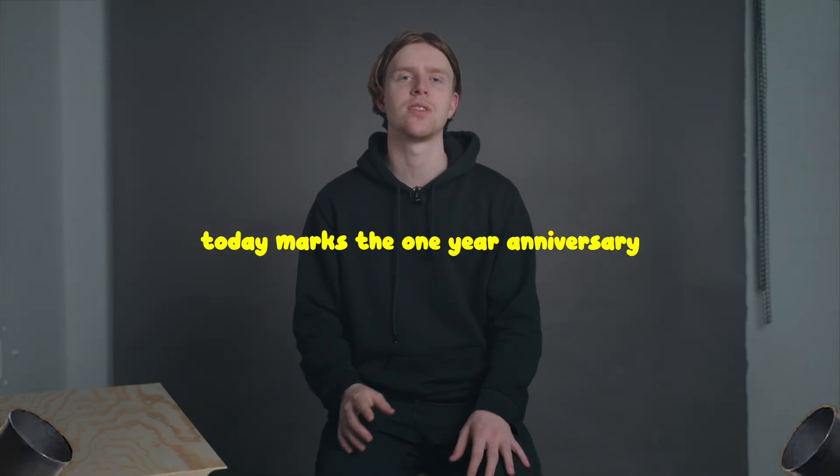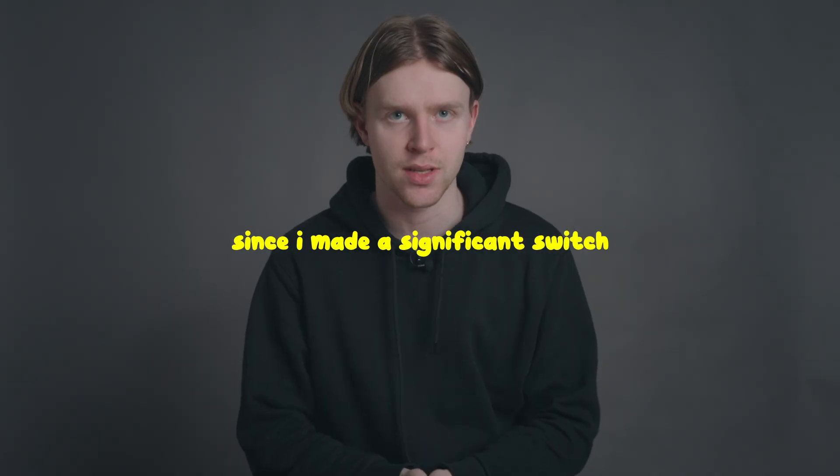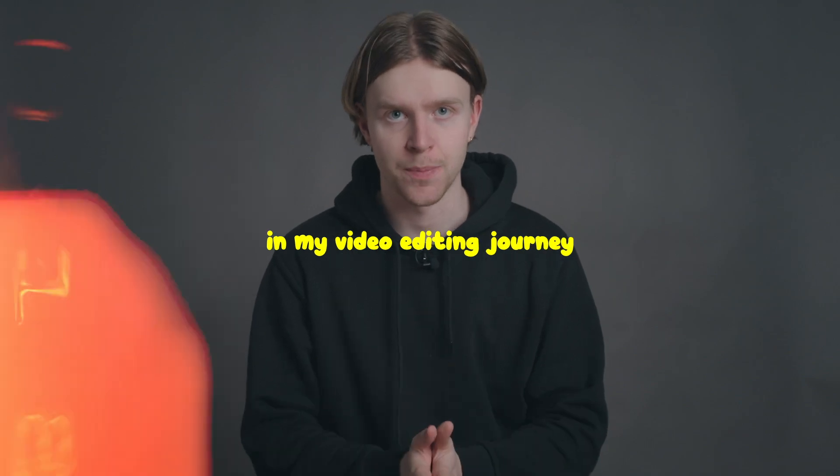Today marks the one-year anniversary since I made a significant switch in my video editing journey. In 2017 I started using Premiere Pro and it was my go-to until 2023, but what led me to make the switch? My name is Terry, let's just dive right into it.